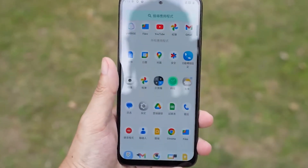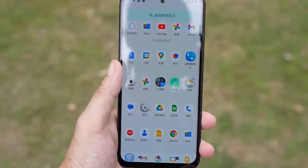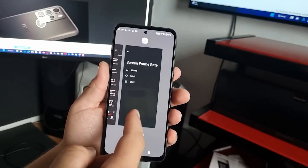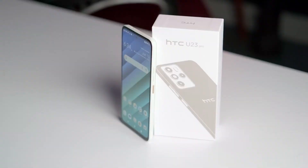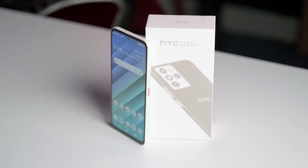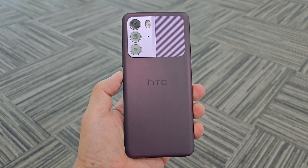The phone can comfortably provide a day's worth of moderate use, including activities such as messaging, browsing the web, streaming content, and making calls. More intense activities like gaming, GPS navigation, or recording high-resolution video can drain the battery faster.